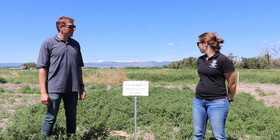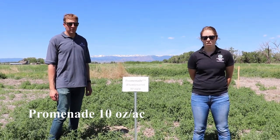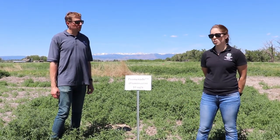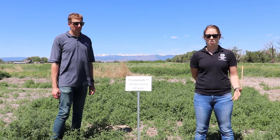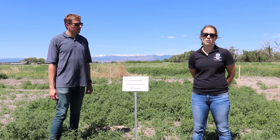Here you can see we're standing in a pre-treatment of Promenade, which is flumioxazin — another PPO inhibitor. You can see that this treatment doesn't have much activity on kochia, though it is pretty effective on other small-seeded broadleaves. Flumioxazin efficacy can be affected if you have a lot of organic matter, as this product can get tied up in that organic matter.